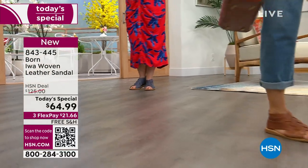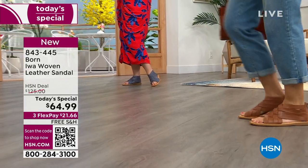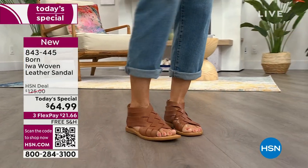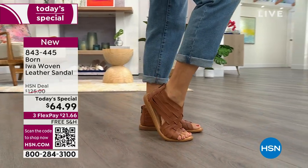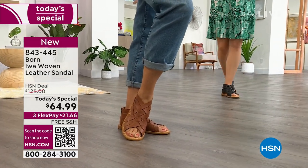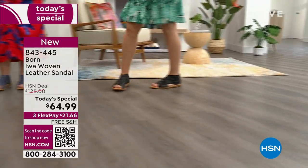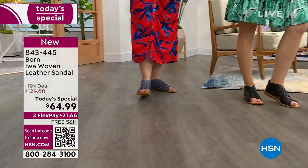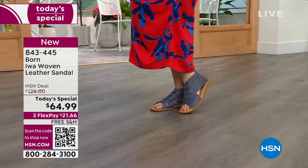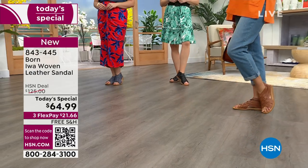This is a once-a-year day — once a year we get a Today's Special from Born, and once a year we get to do something at nearly 50% off. You are getting the best of the best: premium genuine leather, handcrafted construction, all hand-finished, an extra foam footbed — a beautiful, gorgeous, wearable, walkable shoe that's lightweight and flexible. It molds to your foot, it's flattering and elongating, giving you that fabulous Italian European style at a one-day-only price of $64.99. This is an HSN exclusive — we have the best value and the lowest price in the market.